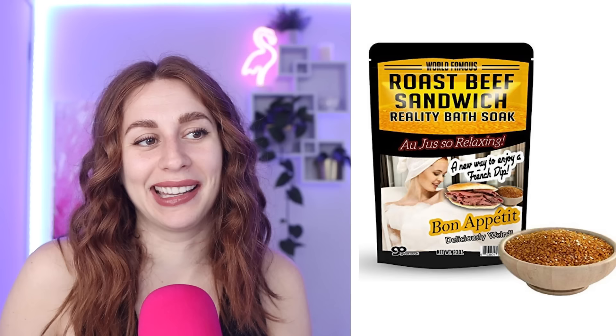I got a bit of a bath thing — I like a bath pretty much every night. It's relaxing and helps with my anxiety. But did you know that you can get roast beef sandwich bath soak so that you can smell like a roast beef sandwich after your bath? Delicious. A new way to enjoy a French dip — bon appétit. I kind of want to buy some of these and test them out for a video. Would you watch that?